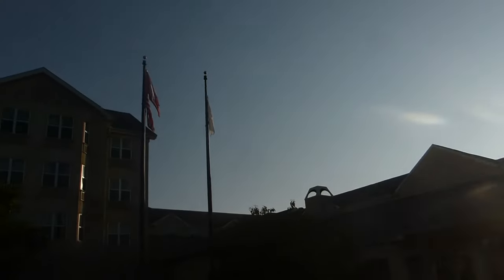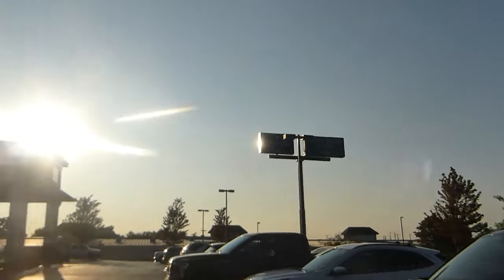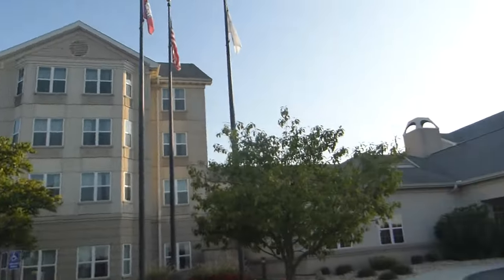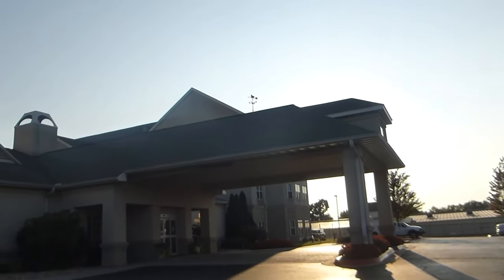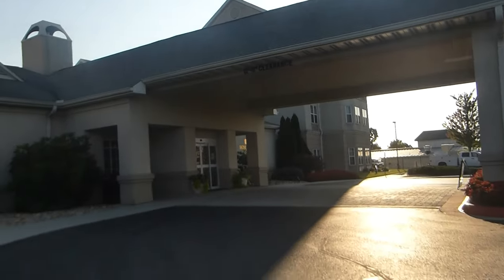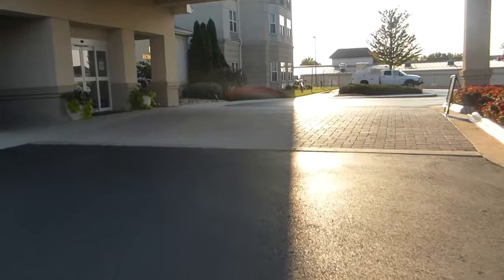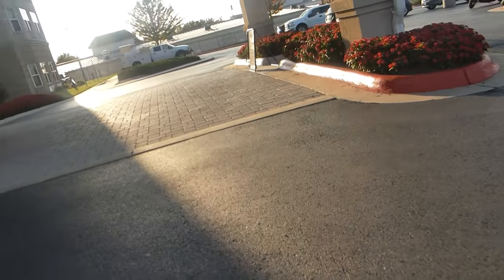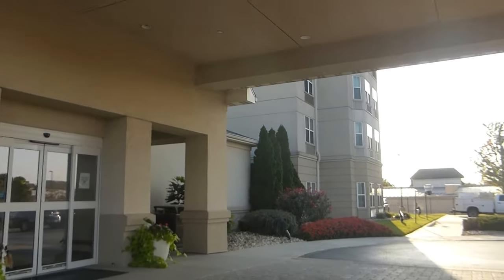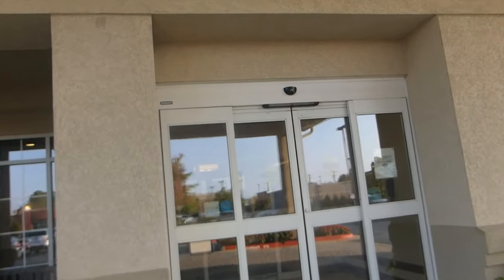Hello everyone. We are here at the Homewood Suites in Bentonville, Arkansas. It's been a long time since I've done a hotel tour, but I'm going to go ahead and do a tour. I haven't really done one in a long time. Let me get my card out here. Okay, let's go inside.